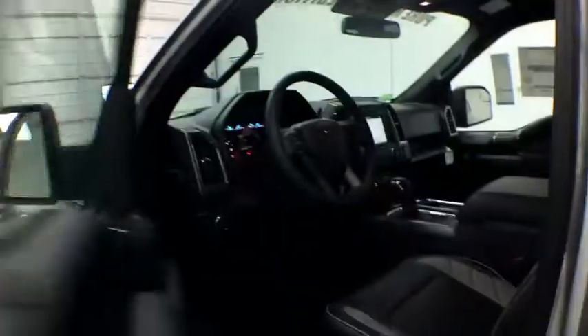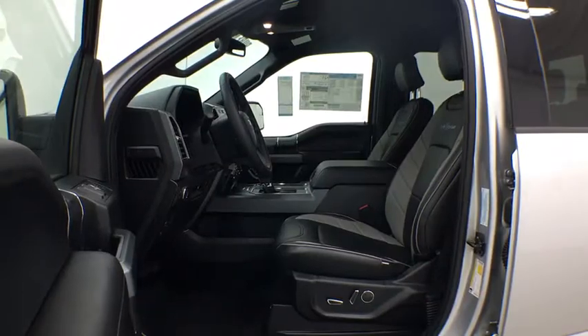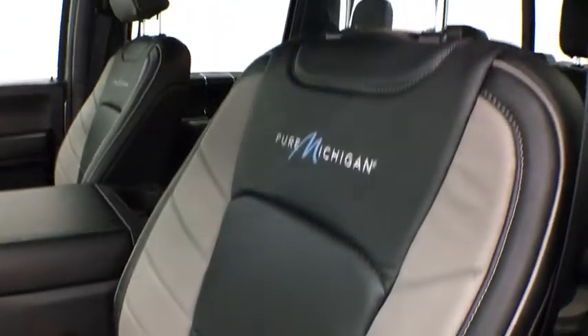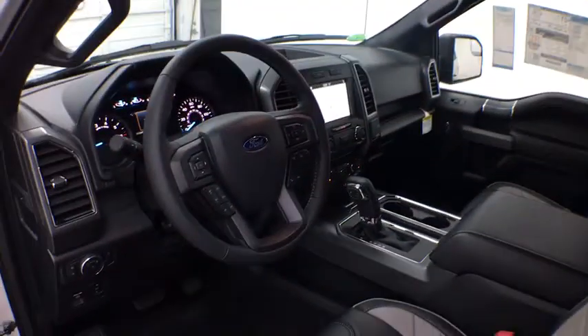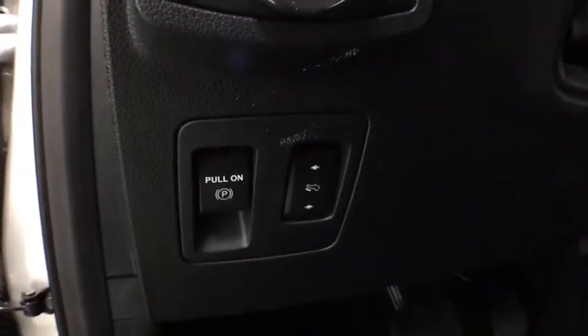Passenger vanity mirror. Pass-through rear seat. Your new ride is just a phone call away. Take a look.